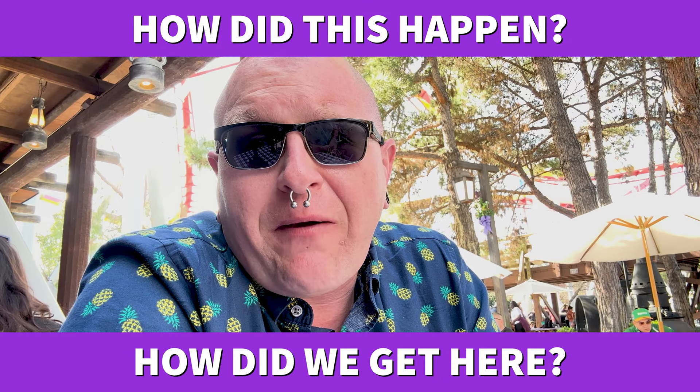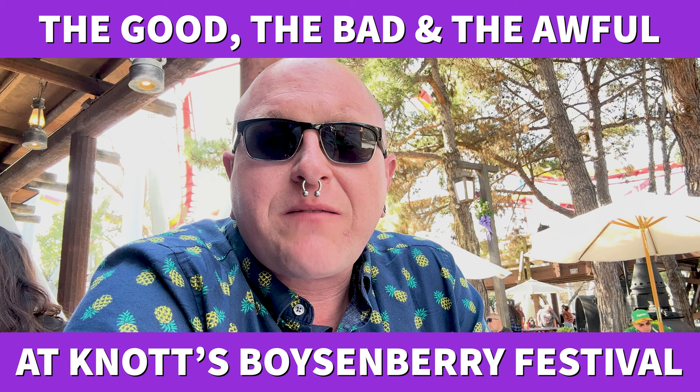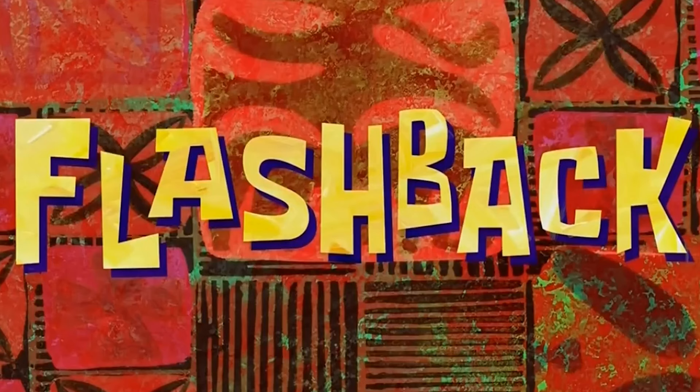There's so little that we can actually film. The line for guest services looks like it's about three hours long. To think that we dropped another additional $200 to come back today because we really wanted to do Knott's justice and make sure we gave full coverage — I don't know how we're even going to finish this up. Flash back.